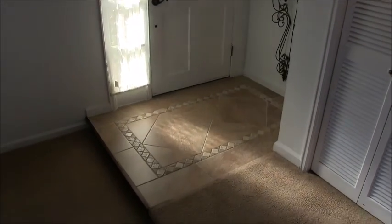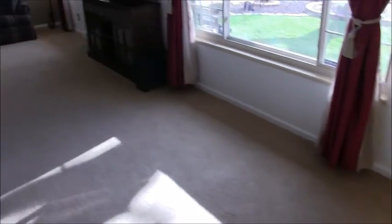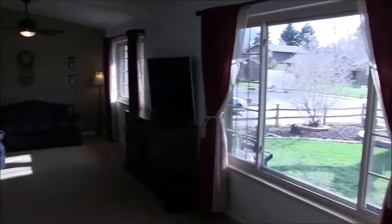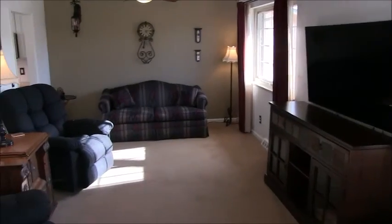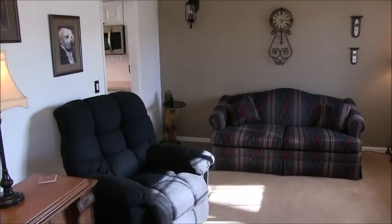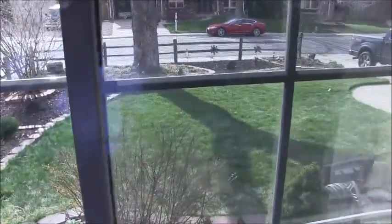Coming in through the front door, you're on a tiled foyer here, and here is the living room with a nice big window to the front. By the way, that wall-mounted TV is not included. All other appliances are included. Ceiling fan here. Here's a view to the front yard. Newer windows.